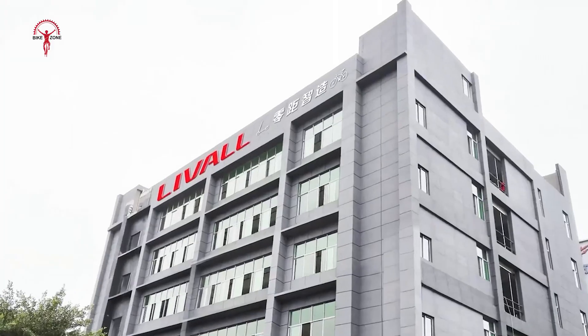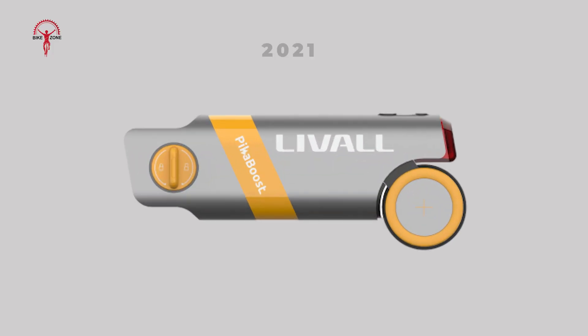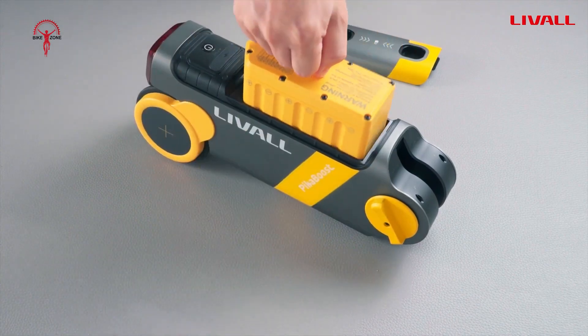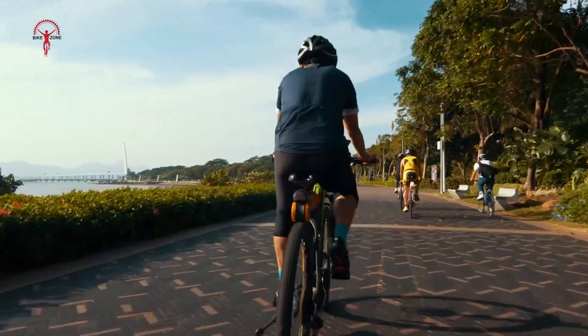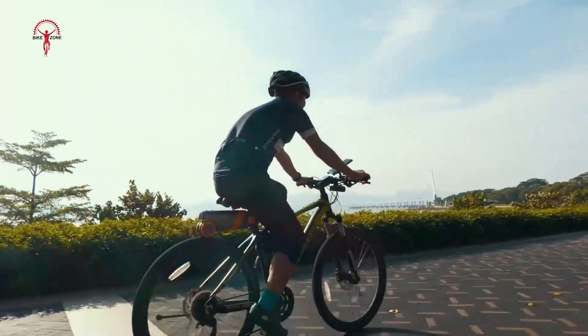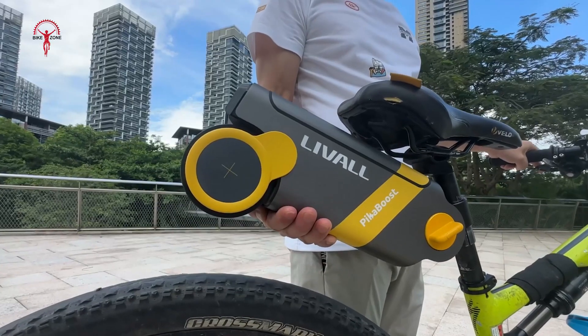To solve them, Leval, once a smart cycling helmet manufacturer, launched PikaBoost in 2021 with its all-in-one battery system, tool-free installation, intelligence assistance, and stress-free cycling solution. Any bike could be turned into an e-bike with minimum to no installation hassle.